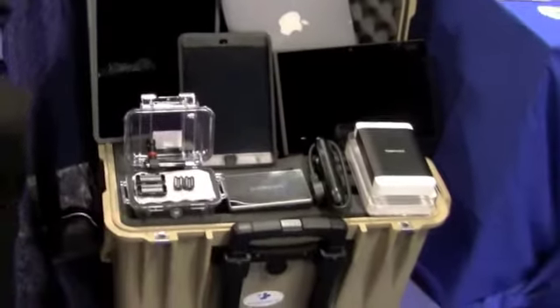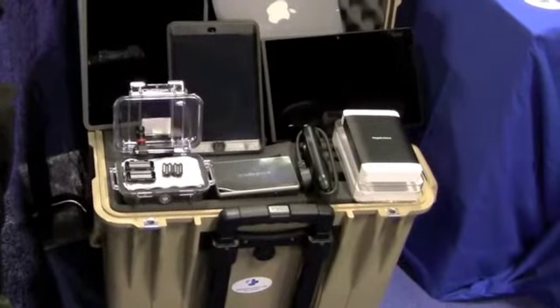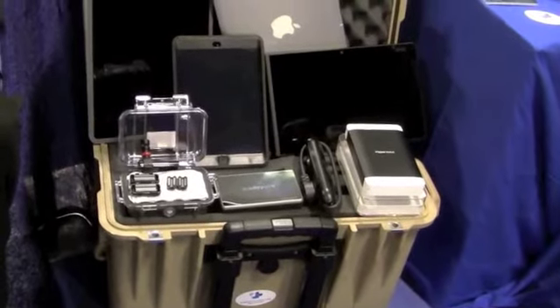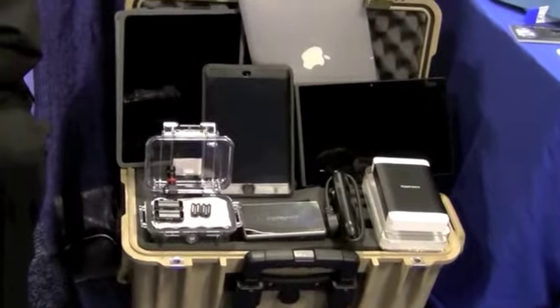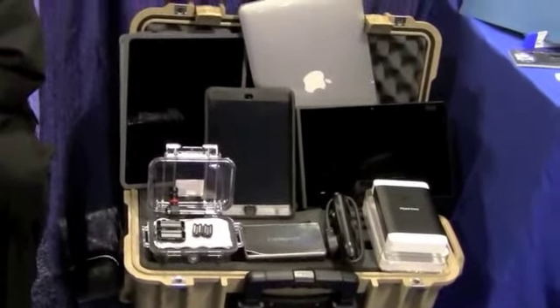Holding all this up is a Pelican case. It's an option for our kits. We customize it so all your parts fit in there. It's waterproof, dustproof, it floats. You can basically drop it off a boat and take your kit out the next day and it's working just fine.